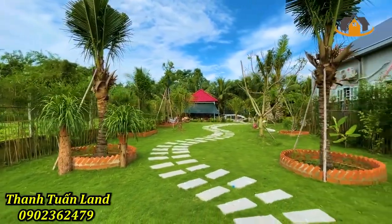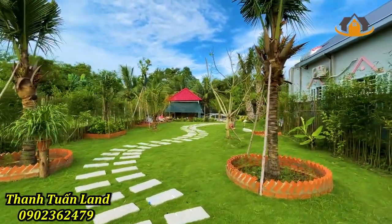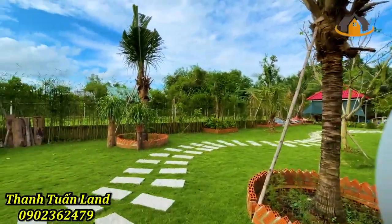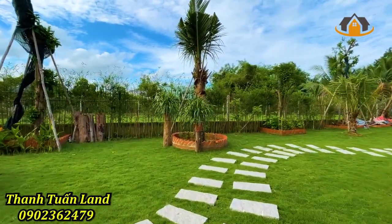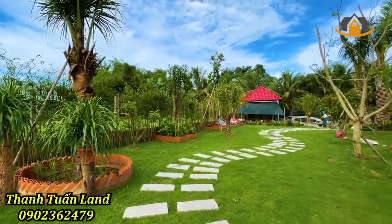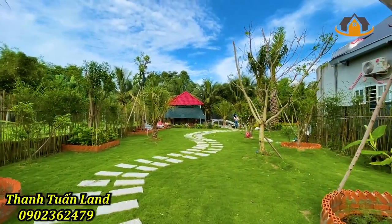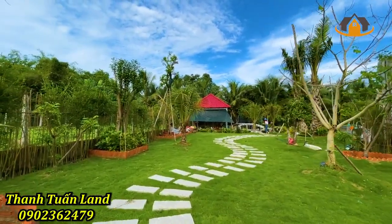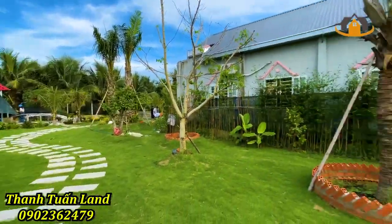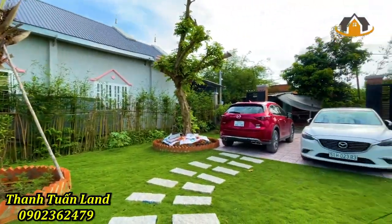Hello everyone, today I am going to review a living room with a garden view at a price equal to a house in central Saigon. It has a very beautiful garden view for only 4 billion VND.